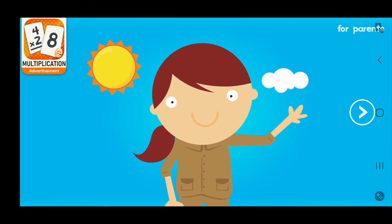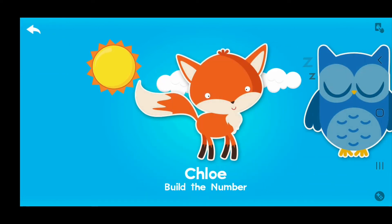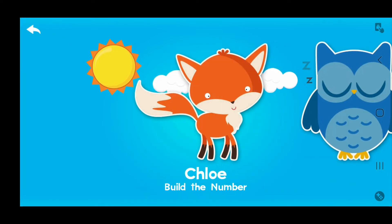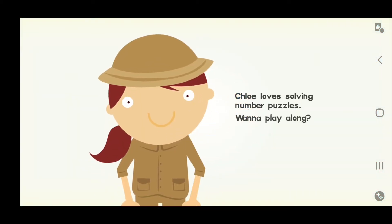Hi, I'm Emma. Ready to play? Chloe! Let's do it! Chloe loves solving number puzzles. Want to play along?